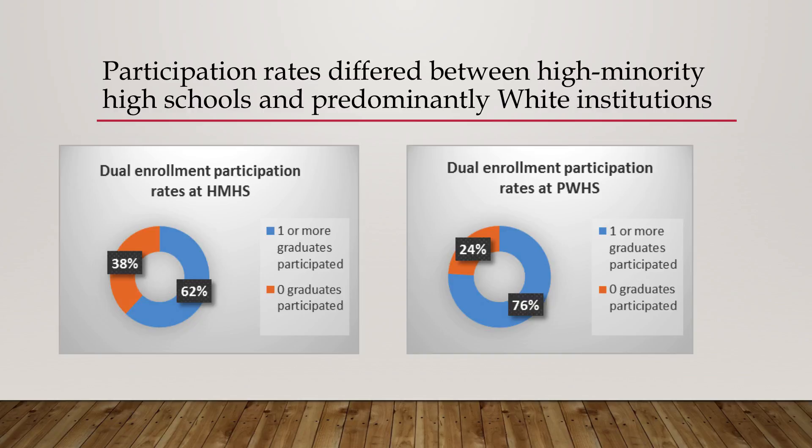So the gap could be much larger if we were looking at any student enrolled in high school. We also looked at participation rates by predominantly white schools versus high-minority high schools, using the Department of Education's definition of 37.5% or more students of color — representing about a quarter of high schools in Minnesota. Predominantly white high schools had 76% participation versus 62% for high-minority high schools, about a 14-point gap.